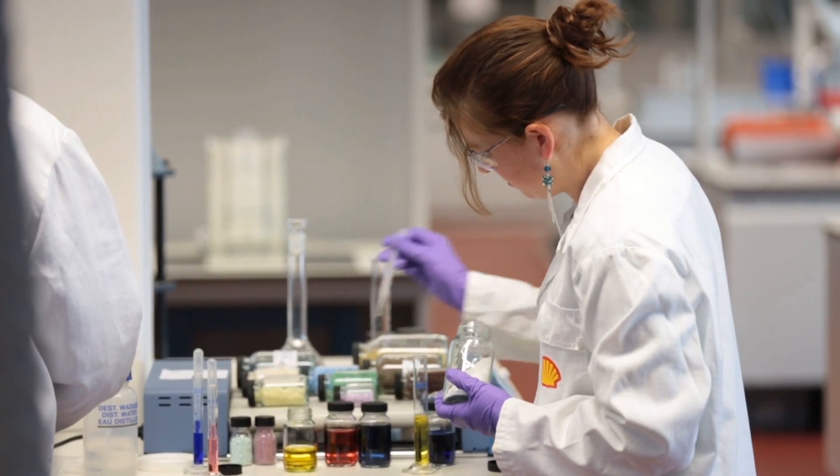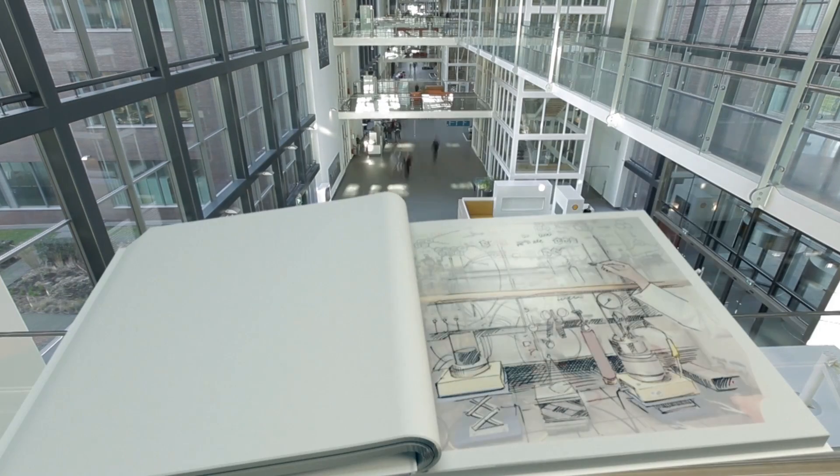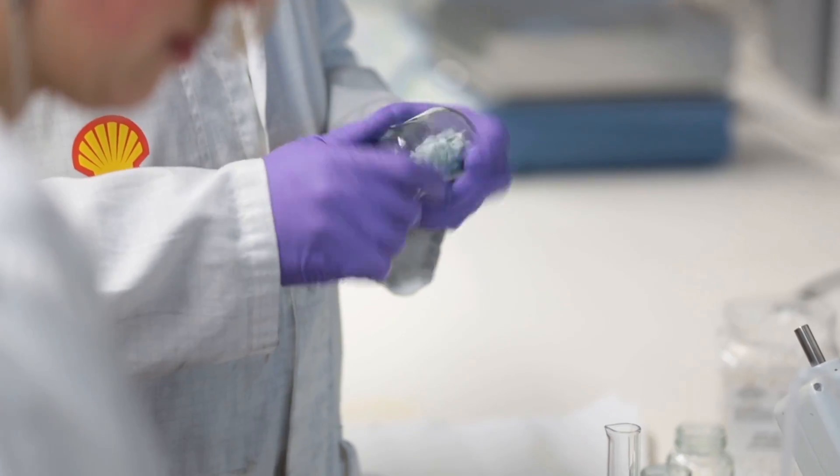A book that includes all technological achievements of 100 years of research and development will become much too voluminous. Therefore, we decided to only show a cross-section by presenting 12 different technologies. With this cross-section, we give an insight in how we move from idea to deployment.